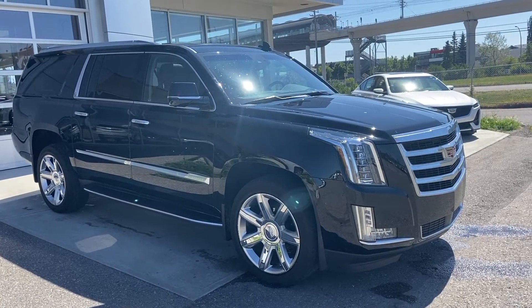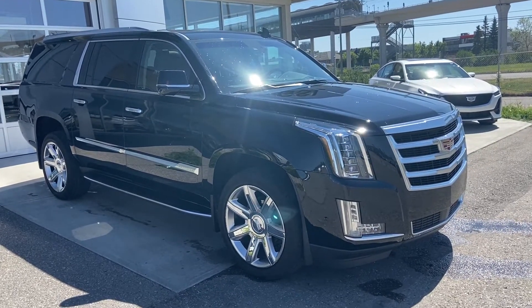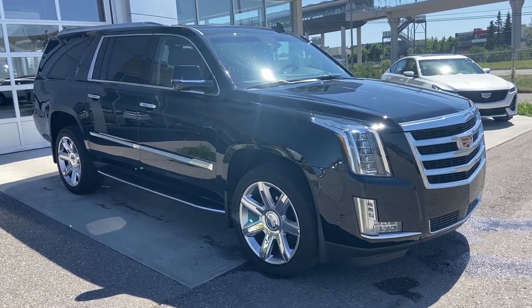Thank you for taking the time to watch this brief walk-around video on the 2019 Cadillac Escalade ESV. This is your next premium luxury vehicle — come and see us here at GSL GM City or shop online at GSLGMCity.com.